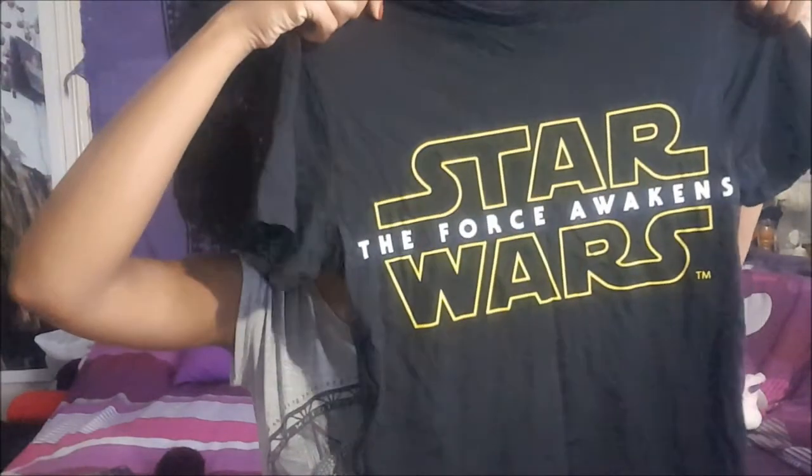On to some stuff I got from Primark a few months ago — I know some things are still in store or very similar. I got a Star Wars top because I love Star Wars and have grown up loving it. It's just a plain top from the men's section and I think it was about six pounds.